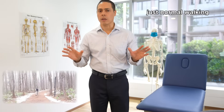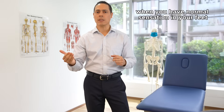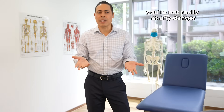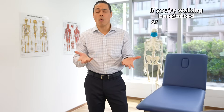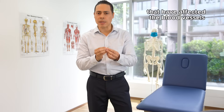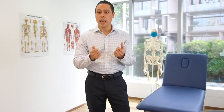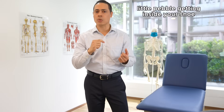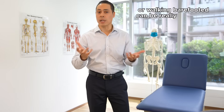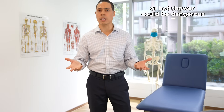Just normal walking exposes your foot to a lot of dangers. When you have normal sensation in your feet you're not really at any danger if you're walking barefooted or with shoes on, but when you have diabetes that has affected the blood vessels and nerves, and your foot is starting to lose sensation, just a tiny little pebble getting inside your shoe is a hazard, walking barefooted can be really dangerous, and even taking a bath in hot water or a hot shower could be dangerous.